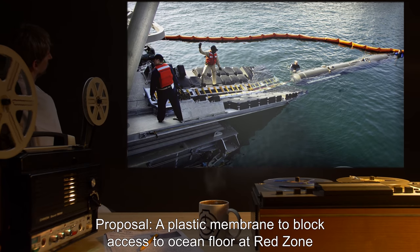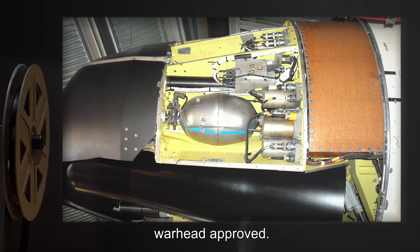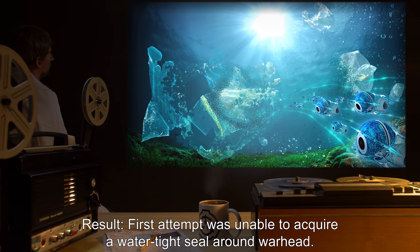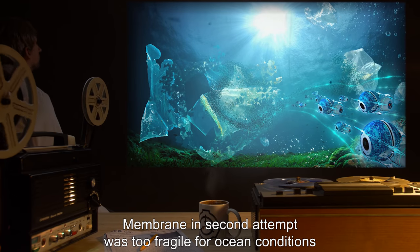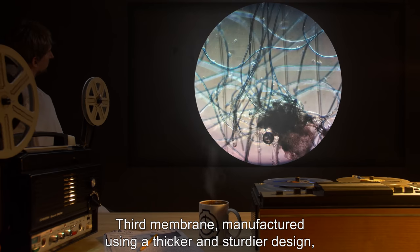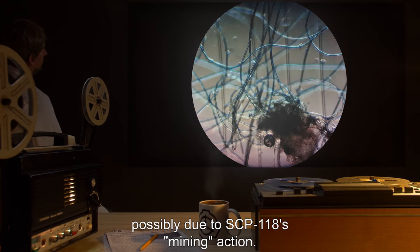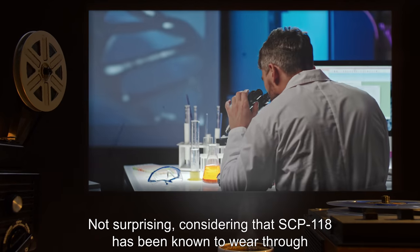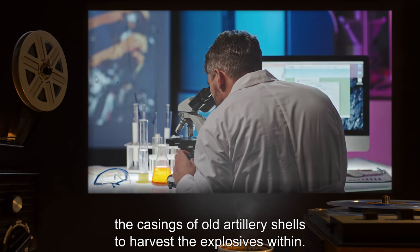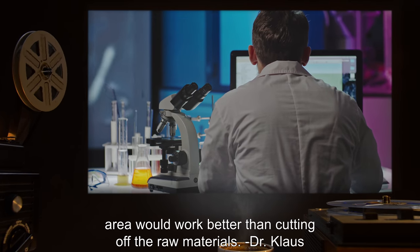Proposal: A plastic membrane to block access to ocean floor at red zone. Approval: Proof of concept on one under-assembly warhead approved. Result: First attempt was unable to acquire a watertight seal around the warhead. Membrane in second attempt was too fragile for ocean conditions and was torn from its moorings. A third membrane, manufactured using a thicker and sturdier design, had hundreds of micro tears ripped in it within hours, possibly due to SCP-118's mining action.